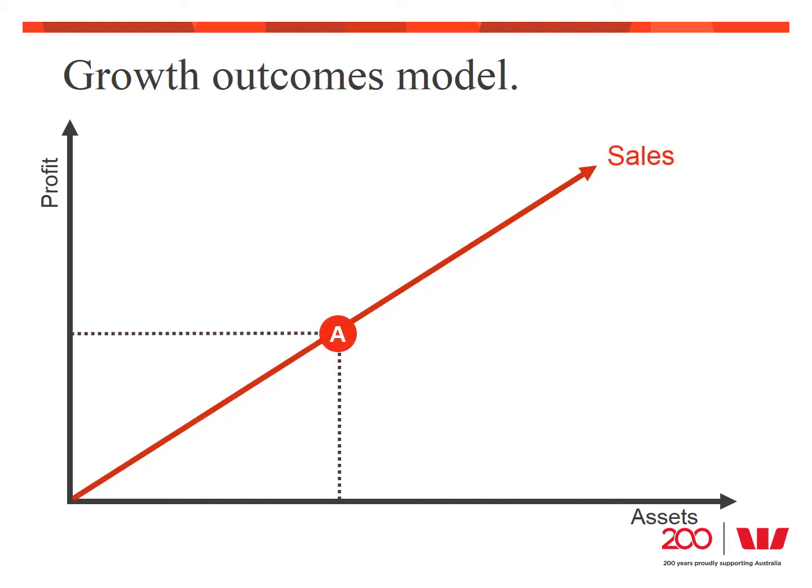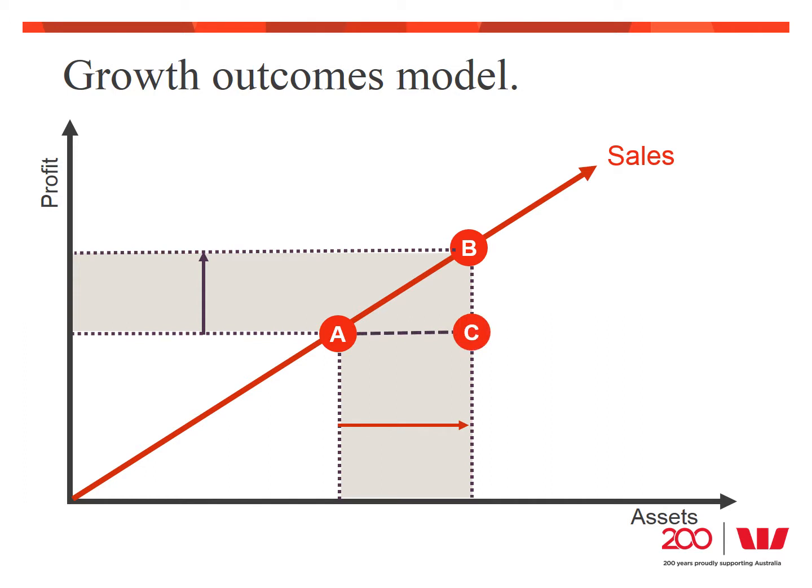At point A, we are making a certain level of sales. This level of sales gives us a certain amount of profit, but we also need a certain level of assets to support it. If we maintain our profit margin and asset efficiency, we can grow sales from point A to point B, meaning we spend more on assets but also make more profit. However, if we buy assets but find them underutilized, this could lead to moving from A to C — more cost for assets but no gain in profit. Moving from A to D — more profit without asset investment — generally only occurs when a previous inefficiency or underutilization is rectified.